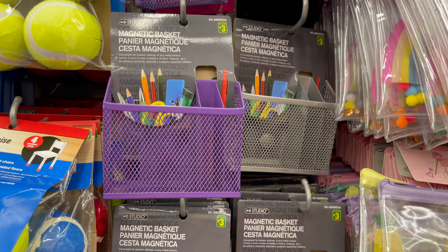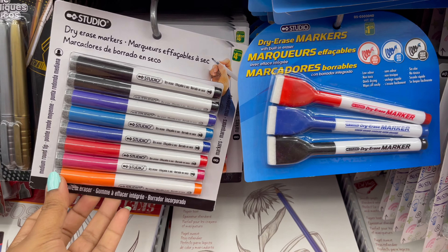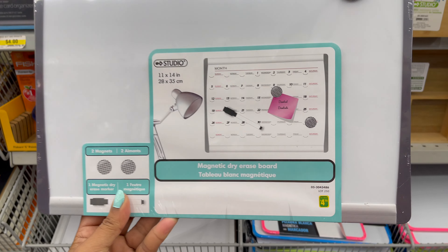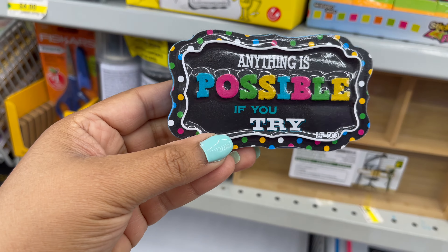Dollarama also carries all types of locker supplies, like locker organizers and mirrors. From Dollarama you can get all types of dry eraser pens, dry erase boards, and magnet boards, starting from four dollars and seventy-five cents to five dollars. They have a variety of styles, colors, and sizes.